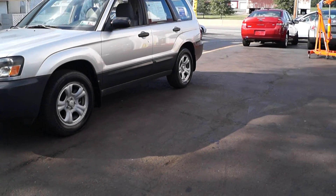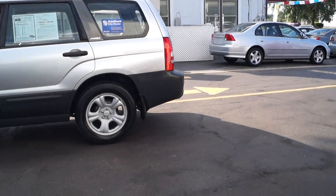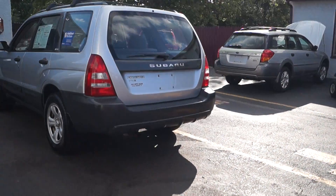Today we have a 2003 Subaru Forester 2.5X. It's powered by a two and a half liter flat four cylinder motor with an automatic all-wheel drive transmission. It's a car with 130,000 miles on it.